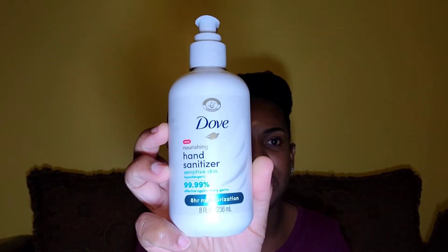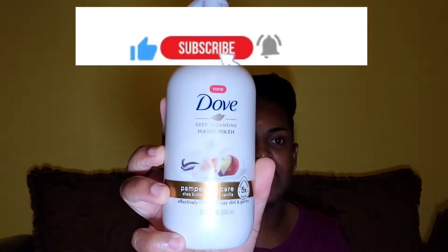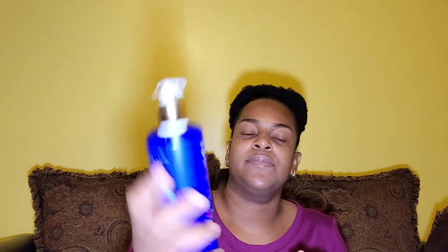I saw this Dove hand sanitizer — I've never used it before, so I'm going to try it to see what it smells like and how it feels on my skin. It's for sensitive skin, so this is the first time I'll be trying it. And then this was another Dove hand wash — the Pampering Care with shea butter and warm vanilla.